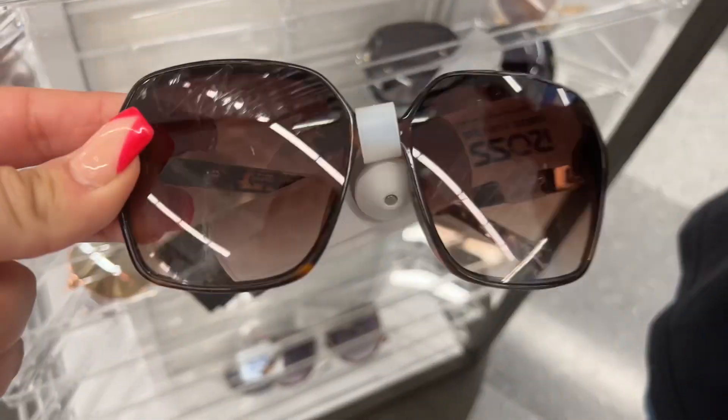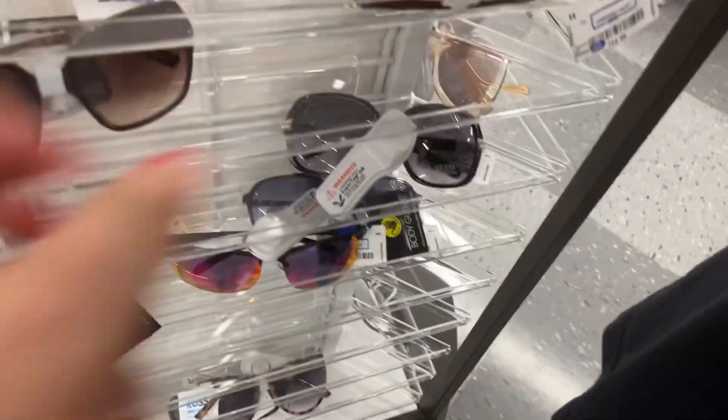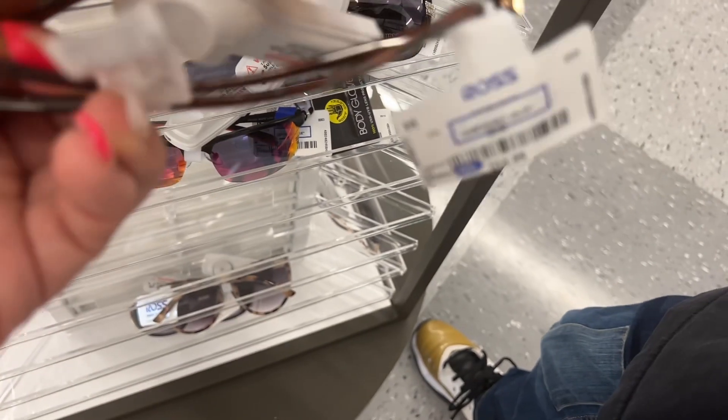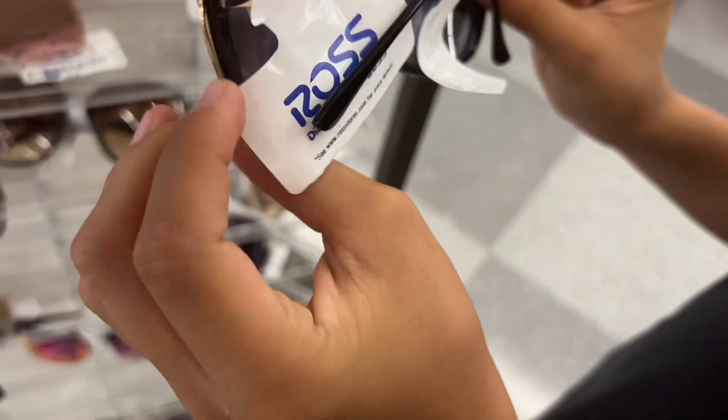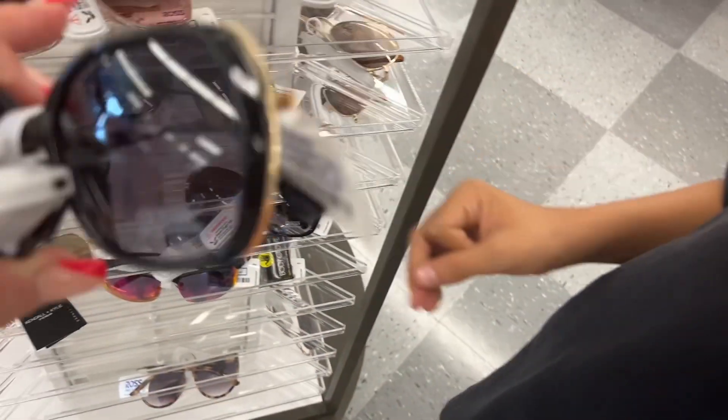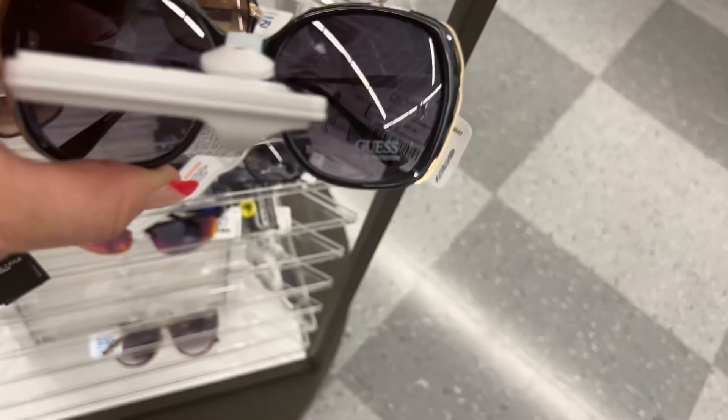These are going for $9.99. Look at these with the gems on them — oh dude, these are Guess! These are nice. $14.99 — so cute. They have nice glasses here too. I think I'm going to take the Aldo ones because that's a little more up my alley. I'm really not trying to spend $15 on glasses.